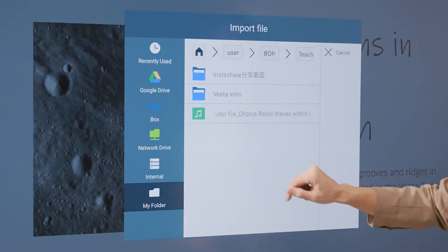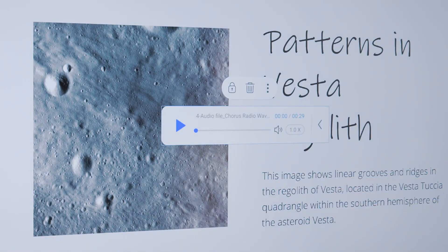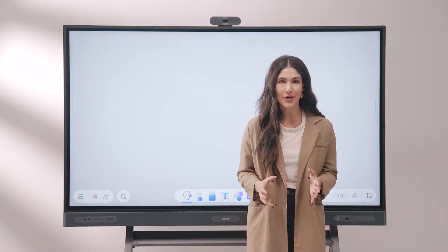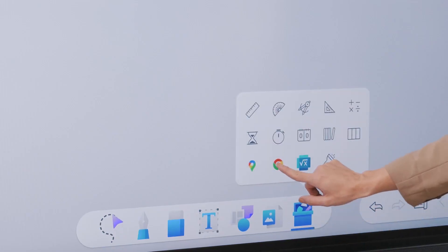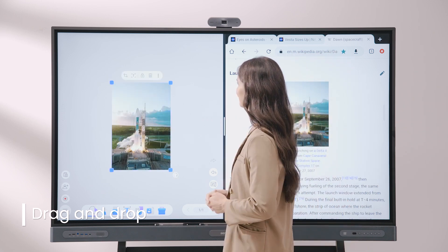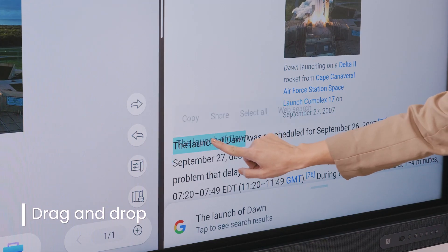You can also import video and audio files to liven up your lessons. And with EasyWrite being tightly integrated with core Google apps, you can easily add content directly from Chrome to your whiteboard by simply dragging images, links, and text.